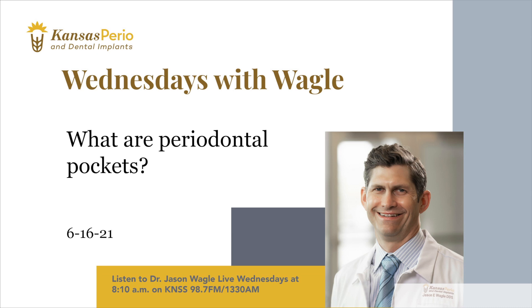How do you measure those pockets? Pocket depths are measured in millimeters during a process called periodontal probing or charting. One millimeter is about the thickness of a credit card. Pockets of one to three millimeters are usually not a concern, but they can get bigger and deeper, and that's where the problems come.